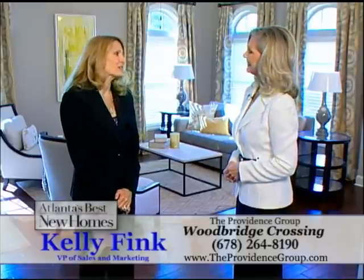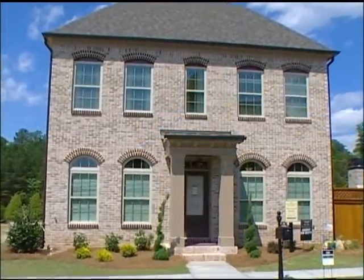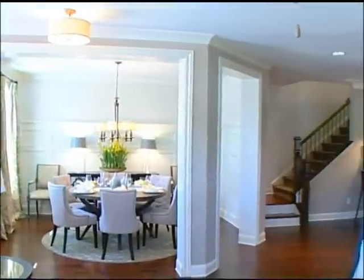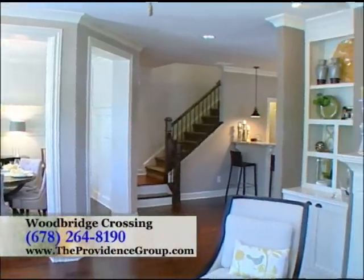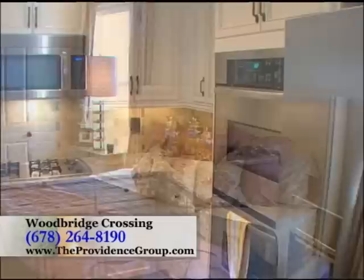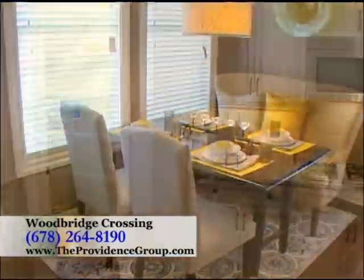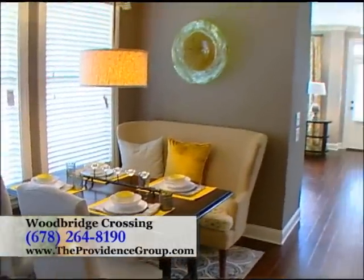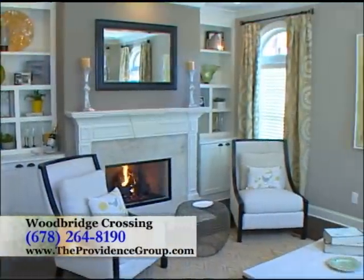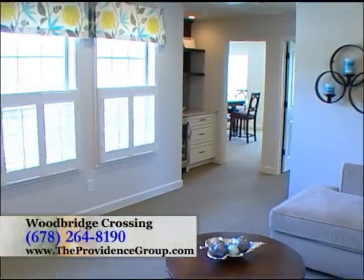We're very excited about our new decorated model and it showcases our Essex home design, owner's suite on the main level. It's one of our most popular plans. This open and spacious four-bedroom, three-and-a-half-bath home features a desirable owner's suite on the main level, a wonderful gourmet kitchen with beautiful granite countertops, tile backsplash and stainless steel appliances, plus a perfect view to the large breakfast room, dining room, family room, and outdoor living area. Three secondary bedrooms and a loft are located on the upper level.